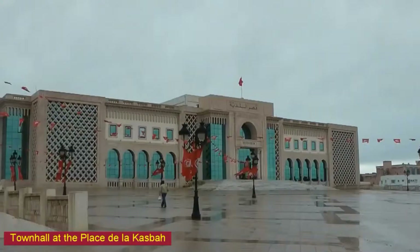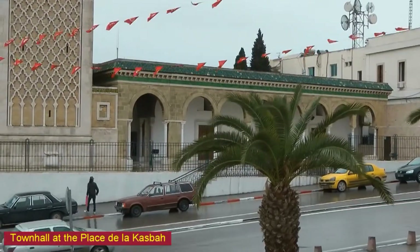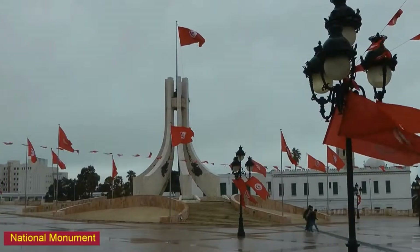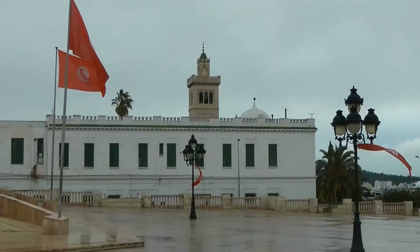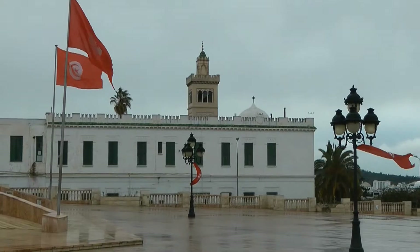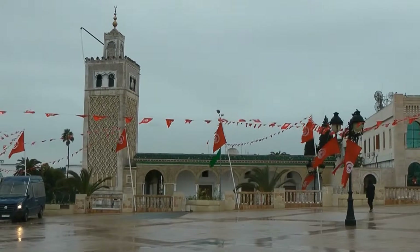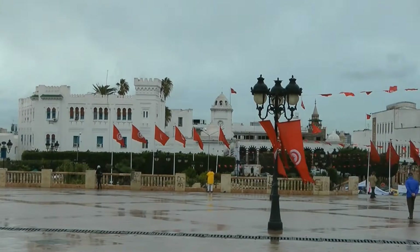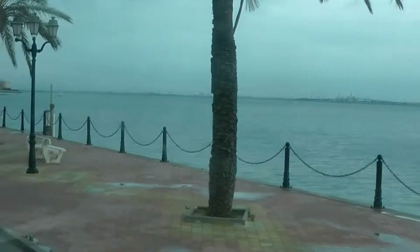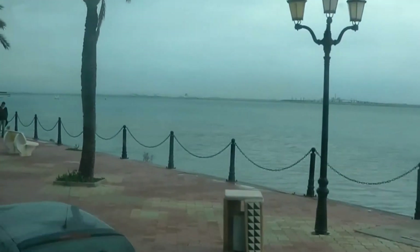Near the Place de la Casbah we find many government buildings, the National Monument, and the Casbah Mosque. We then drive to Carthage.